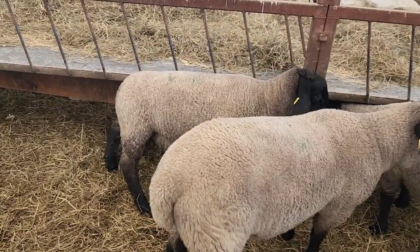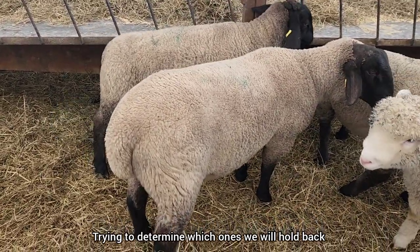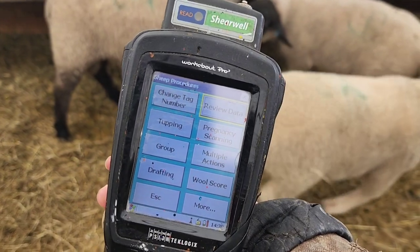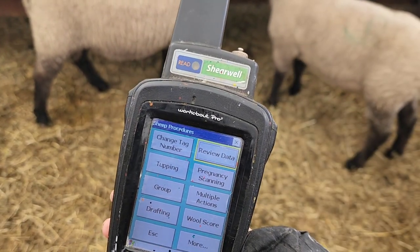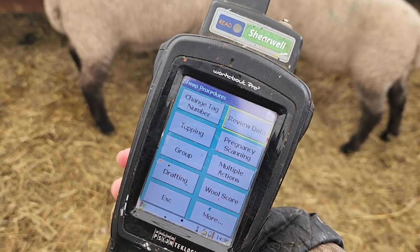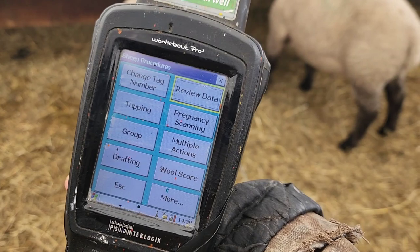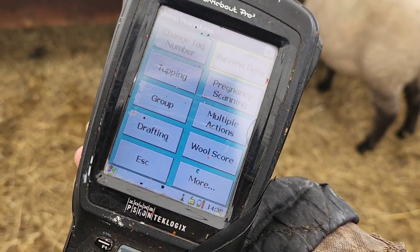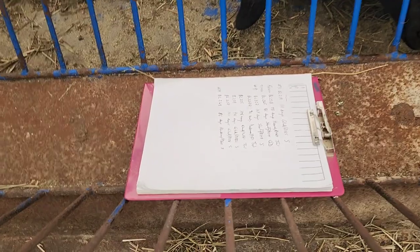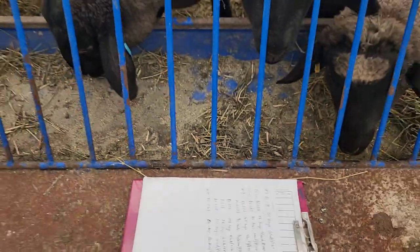I've been running around the ram pen — the Suffolk weaned rams — looking at ones I think are pretty nice, then scanning them with my reader to see if they're registered, who they are, and getting information like exactly how old they are in days, who the dad is, who the mom is, if they're registered, and if it's a single, twin, triplet, or whatever. I've been writing down the ones I liked and I want to pick out 10 max, but I haven't been in here too long and already my list is getting crazy.